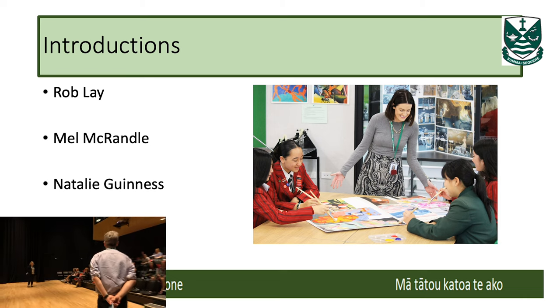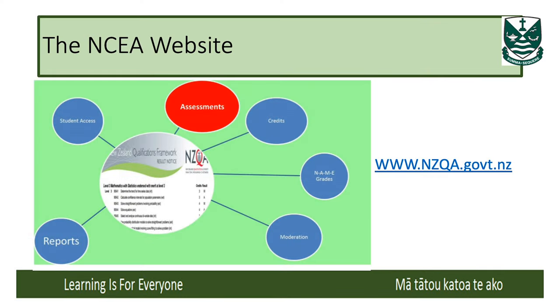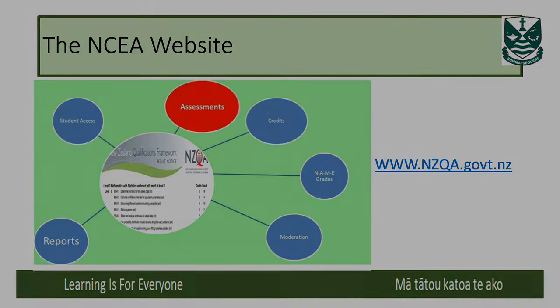My name is Rob Leigh and I'm the principal's nominee, so I take care of anything to do with NCEA assessments and moderations, and I'll chip in as we go along. Just to let you know, the website www.nzqa.gov.nz has a lot of information — there's student access on there but also a lot of information for parents.